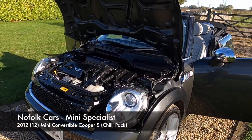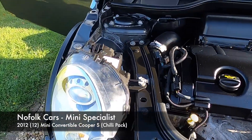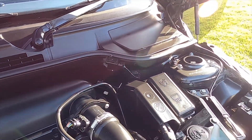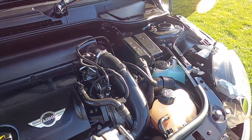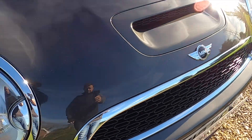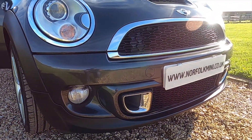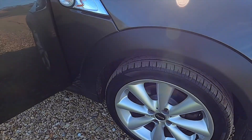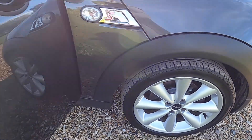This is our 2012 12-plate Mini Convertible Cooper S, with the 1.6 N18 turbocharged petrol engine. The car is finished in the gorgeous metallic Eclipse Grey and it's got the Chilli Pack, so that means it comes with the Xenon lights, front fog lights, and the 17-inch conical spoke alloy wheels, which also form part of the Chilli Pack.